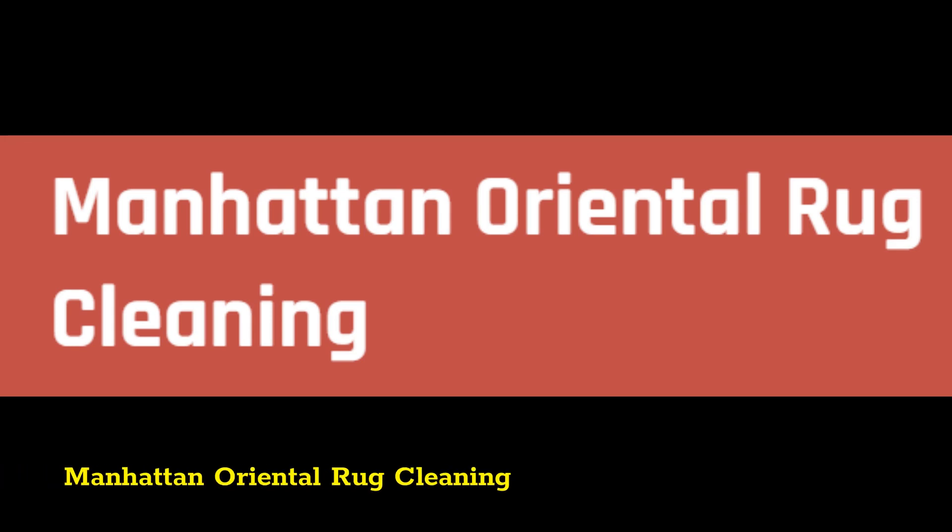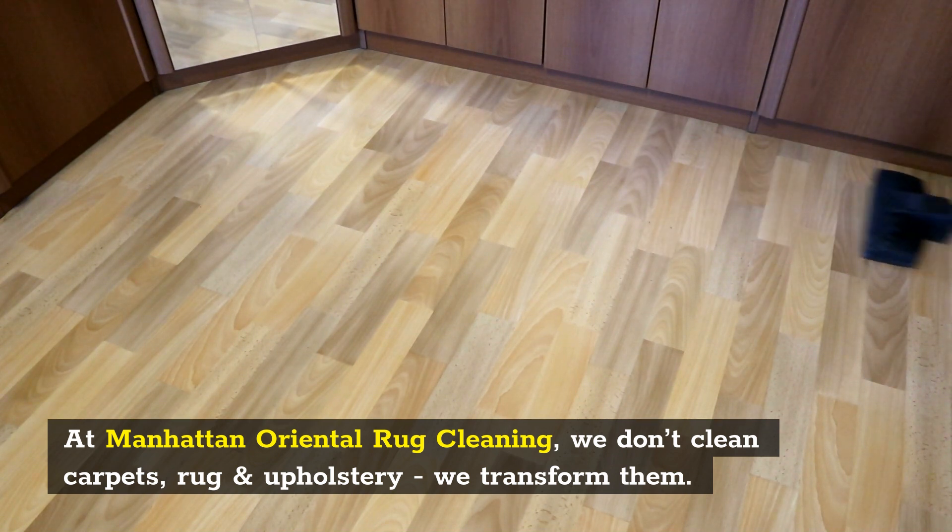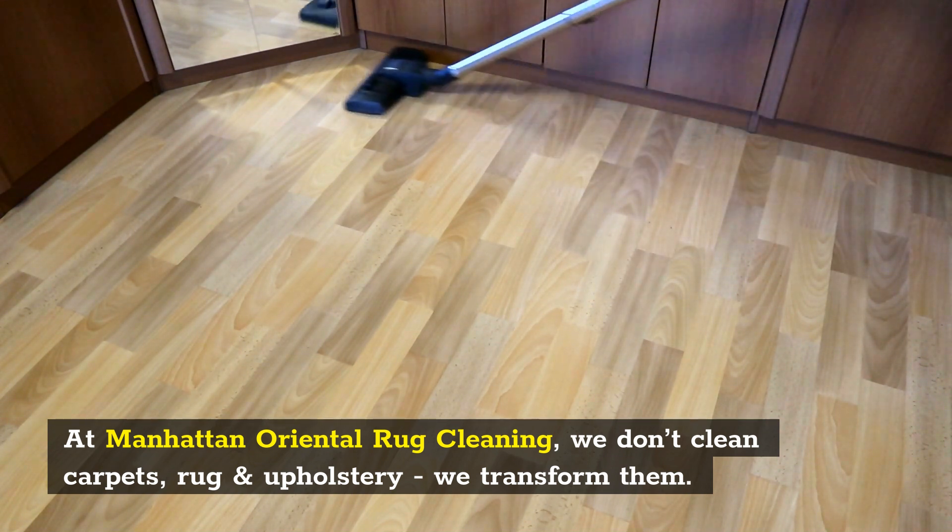Manhattan Oriental Rug Cleaning. At Manhattan Oriental Rug Cleaning, we don't clean carpets, rug and upholstery, we transform them.